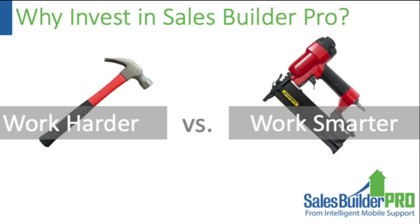A fundamental question is: why would you want to invest in a sales app, particularly Sales Builder Pro? There are really only two approaches to business — you can try to work harder, but at some point you really need to bring in automation. I think about that as working smarter. I put a nail gun on this graphic because it seemed like a real productivity tool.